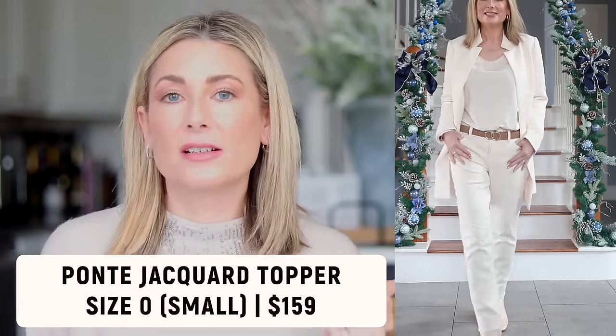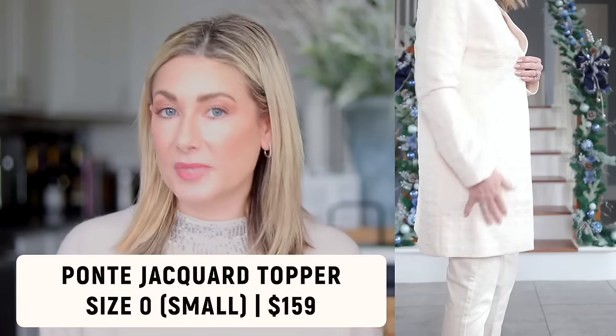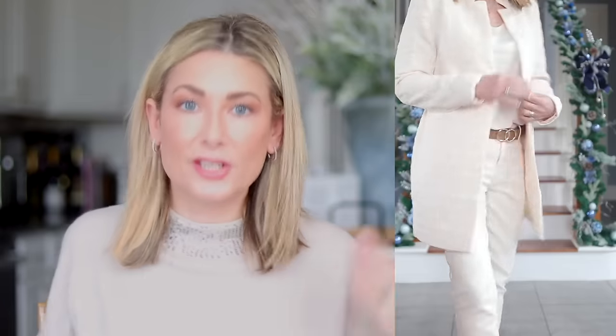Starting from the top layer: the ponte knit jacquard topper also comes in black if you prefer a monochromatic black look. It has a beautiful almost quilted-like fabric. I love this topper because I can wear it as an outfit but also just as a jacket on cooler fall days. It's a little more elevated because of the pattern and longer length, but still very casual — it's ponte knit, not stuffy at all.